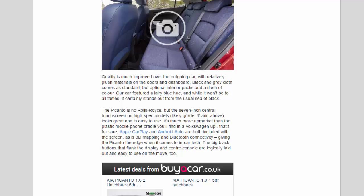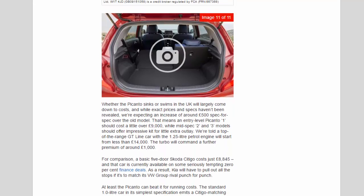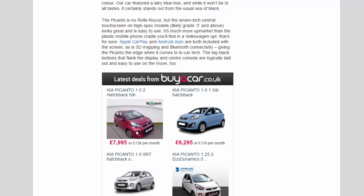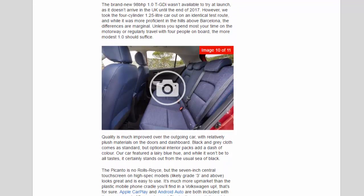The larger 16-inch wheels on flashy GT Line cars create a noticeably harsher ride, however. The brand-new 98 bhp 1.0 T-GDI wasn't available to try at launch as it doesn't arrive in the UK until the end of 2017. We took the four-cylinder 1.25-liter car out on an identical test route, and while it was more proficient in the hills above Barcelona, the differences are marginal. Unless you spend most of your time on the motorway or regularly travel with four people on board, the more modest 1.0 should suffice.